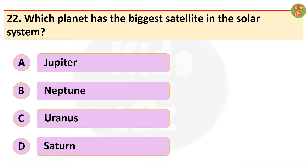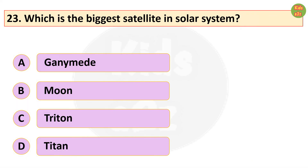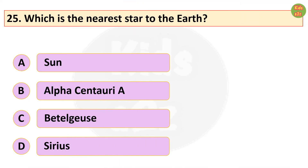Which planet has the biggest satellite in the solar system? Jupiter. The asteroid belt of the solar system is located between which two planets? Mars and Jupiter. Which is the nearest star to the earth? Sun.